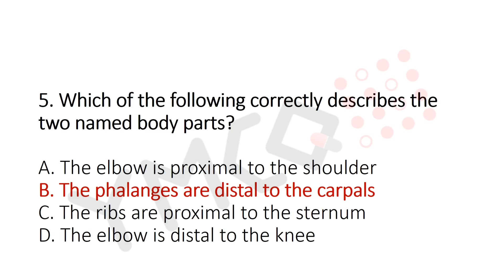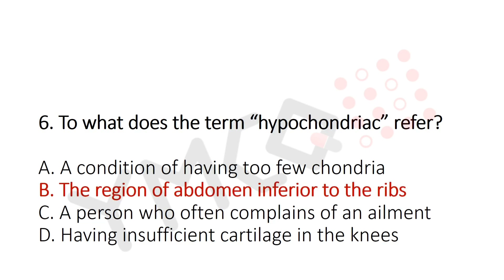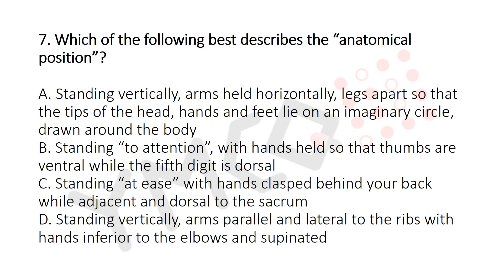Question 6: To what does the term 'hypochondriac' refer? Option A: A condition of having too few chondria. Option B: The region of the abdomen inferior to the ribs. Option C: A person who often complains of ailments. Option D: Having insufficient cartilage in the knees. The answer is Option B — the region of the abdomen inferior to the ribs.